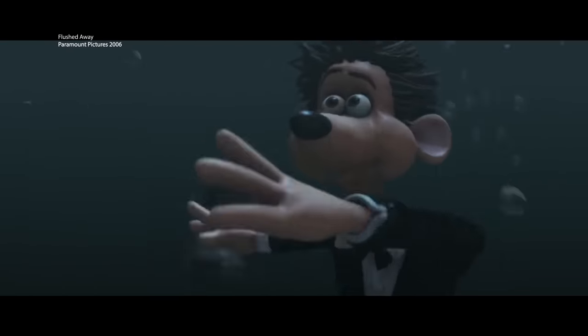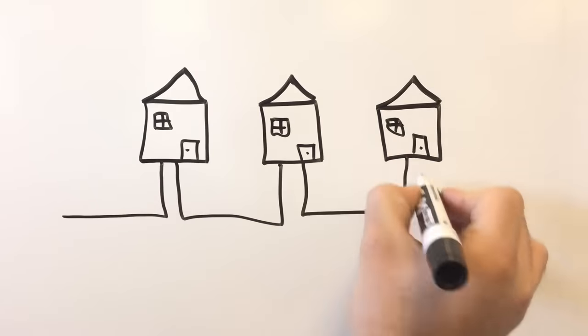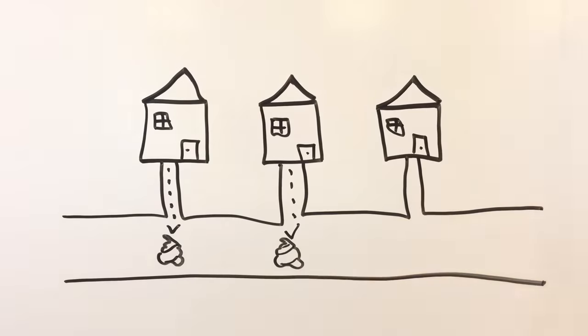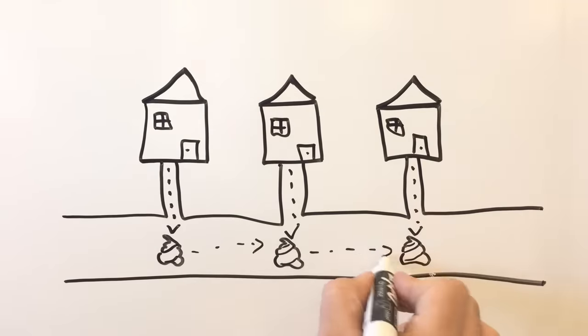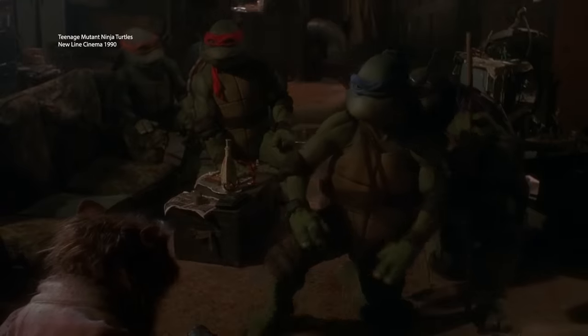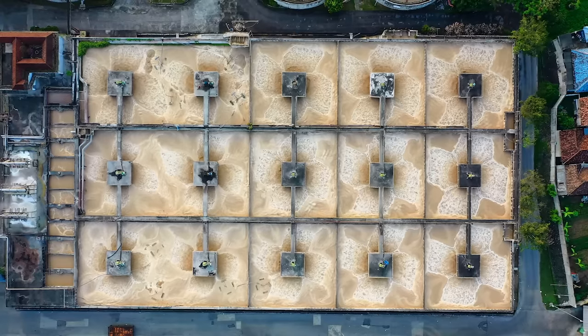You probably have some idea what happens to the water in your porcelain throne after you pull the lever — basically, it goes into the sewer, sort of, and sometimes. When the water goes down the pipe, the waste will travel to different places depending on your area. If you live in a city or a suburb, the wastewater travels through the city's sewage system — past the fatbergs, rats, morlocks, and turtles being raised by rats to be crime-fighting superheroes — eventually ending at a wastewater treatment plant.